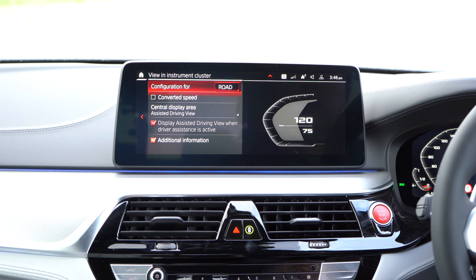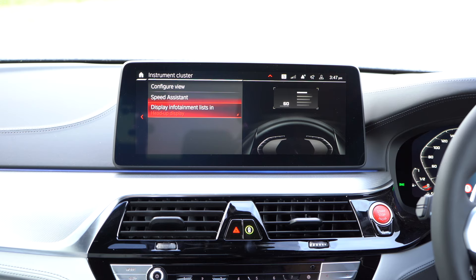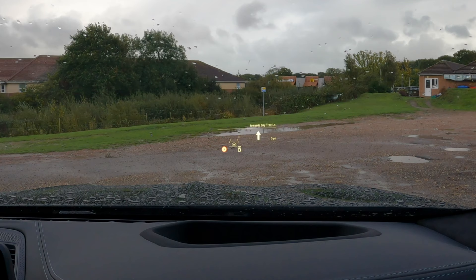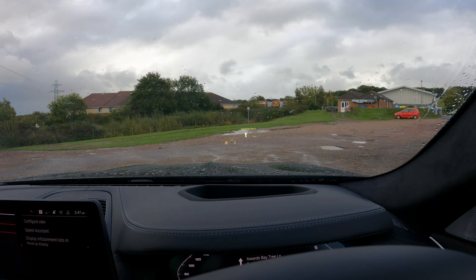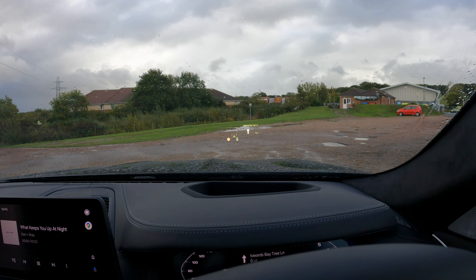I can change the configuration to Sport or to Track, and I can change the head-up display too. Right now it is showing me directions back to the BMW dealership, it's showing me the assisted driving settings, and it's also showing me the speed limit. Very cool — I can see that head-up display, and if I actually went into my music settings in Android Auto and changed the album art, you can have it set up so it shows on there as well.